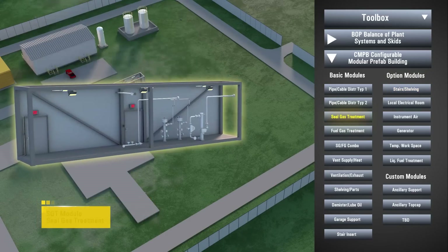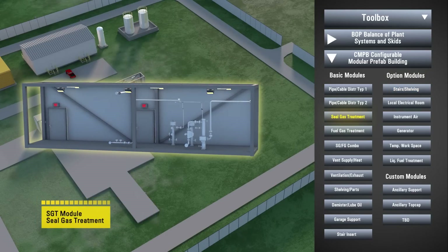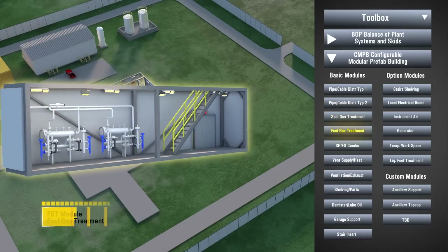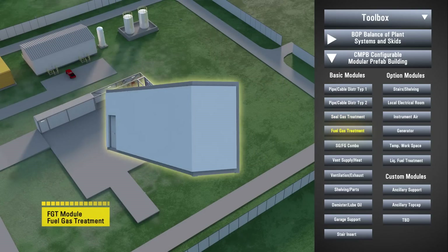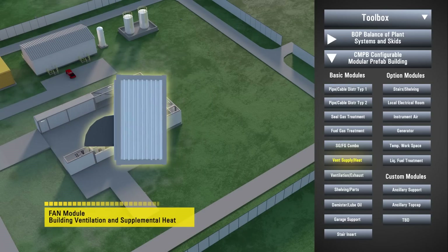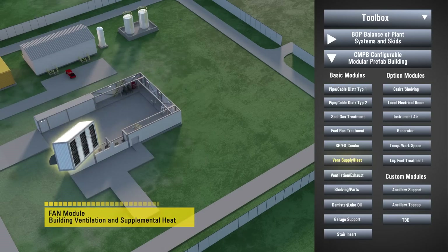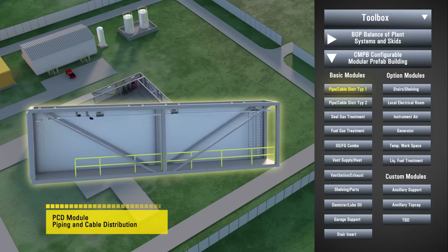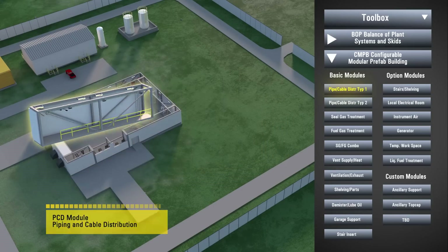In addition to the configurable modular building, the compression station scope can be completed with any manner of balance of plant equipment located outside, prepared for modular installation and assembly. The overall fabrication scope of the station is drastically reduced as completed modules are simply assembled using the provided hardware and interconnect systems.